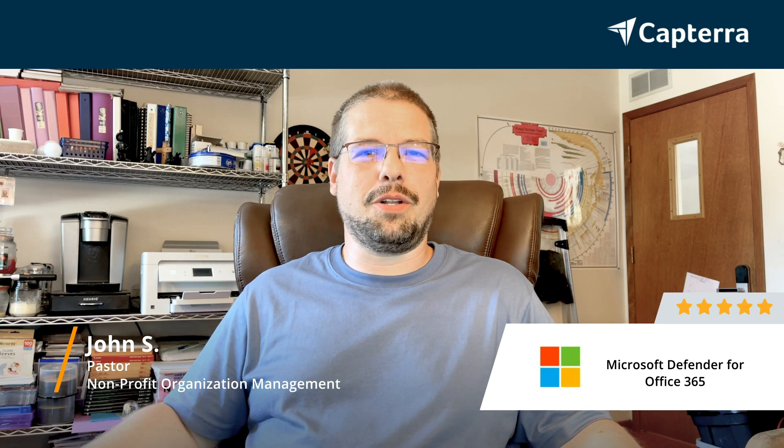Hi, I'm John. I'm a pastor, and this review is for Microsoft Defender for Office 365. I review it with a five-star rating, and for more reviews, you can click below.